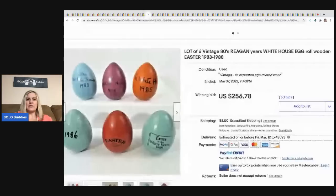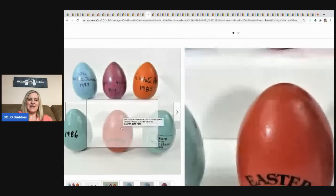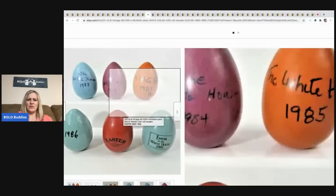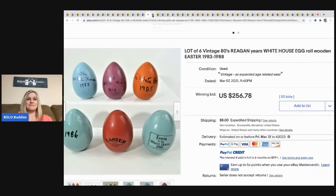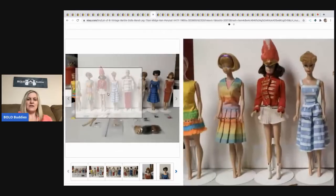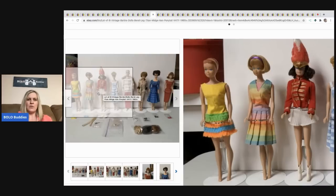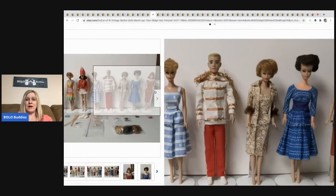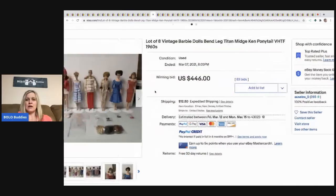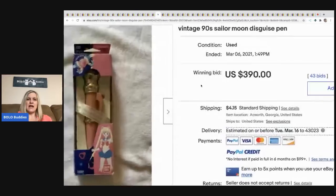The next item I thought was really cool: a lot of six vintage '80s Reagan-years White House Easter egg roll wooden Easter eggs. I thought these would go for more, but they sold for $256.78 plus shipping. Here's another case where I feel like selling individually might have done better — they sold as a lot for $446, buyer paid shipping.